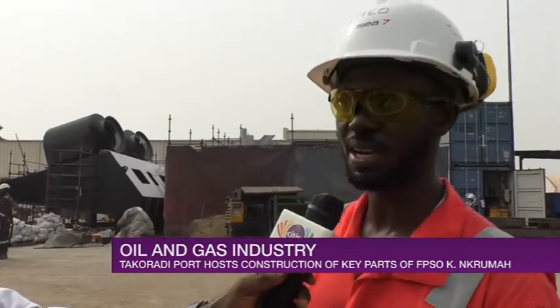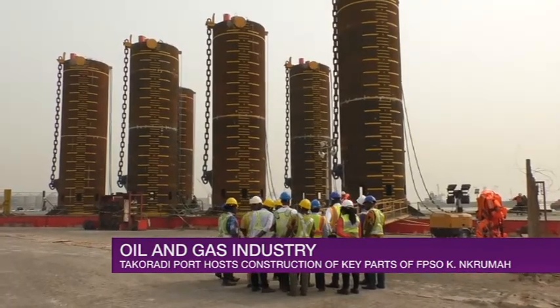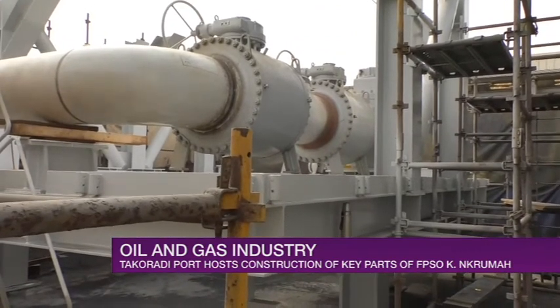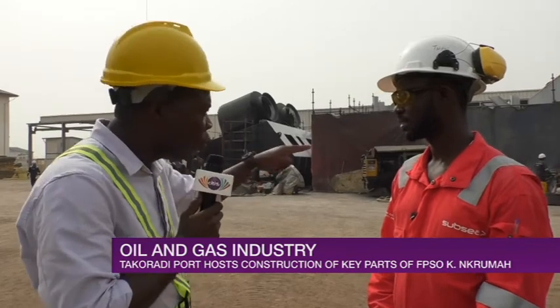So far we have fabricated seven suction piles, a hang-off platform — which you can see over there and which has been completed — and a pig-in-skid, which is currently under construction. In terms of its relevance or importance to the FPSO Kwame Kuma, what role are these two structures going to play?